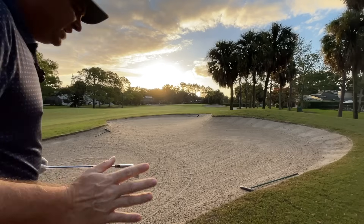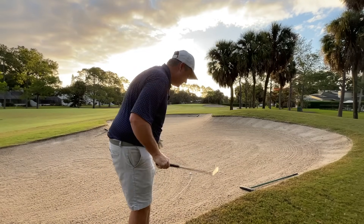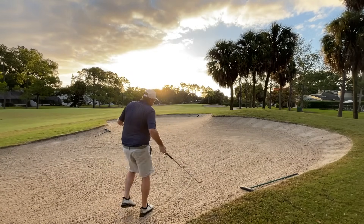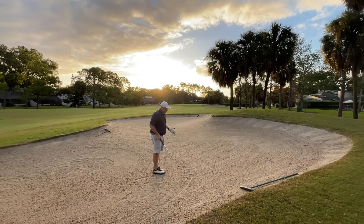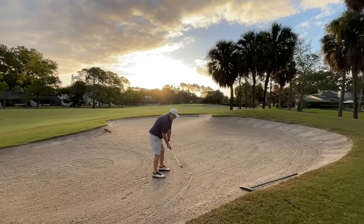MyGolfSpy also mentioned that these balls are made in Vietnam with the same dimple pattern as the RBX balls. I would say these balls feel very similar to the RBX balls. They also mentioned there's a Vice ball — a lower-end Vice ball — that likely comes out of that same factory. Interesting from MyGolfSpy, and their final conclusion was avoid at all costs. I'm not sure I'm there, but I'm also not sure I'm ready to sing its praises yet.